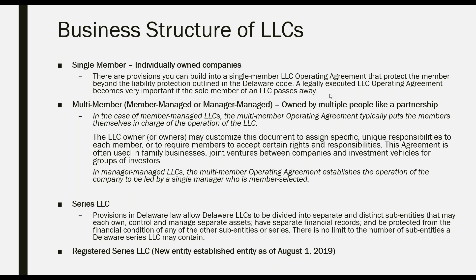In manager-managed LLCs, the multi-member operating agreement establishes the operation of the company to be led by a single manager who is member-selected. There is also, separate from the traditional LLC, the series LLC. The series LLC is not well recognized by many states or attorneys, nor the IRS, but it is available in Delaware. Delaware law allows Delaware LLCs to be divided into separate and distinct sub-entities that may each own, control, and manage separate assets, have separate financial records, and be protected from the financial condition of any other sub-entities or series.